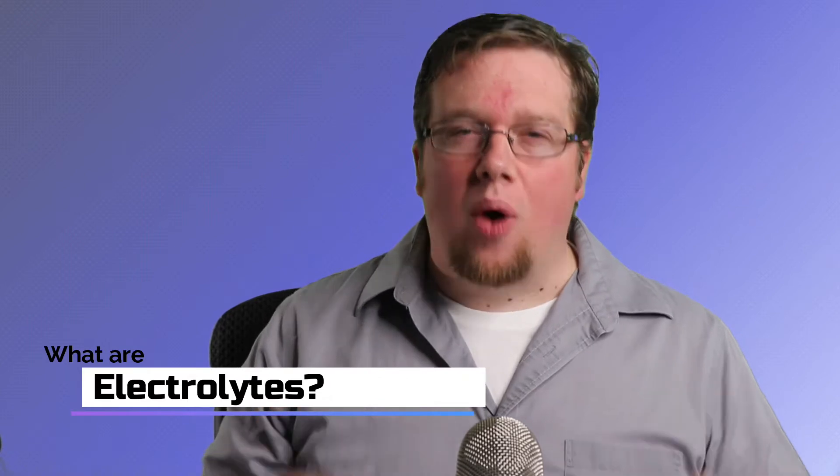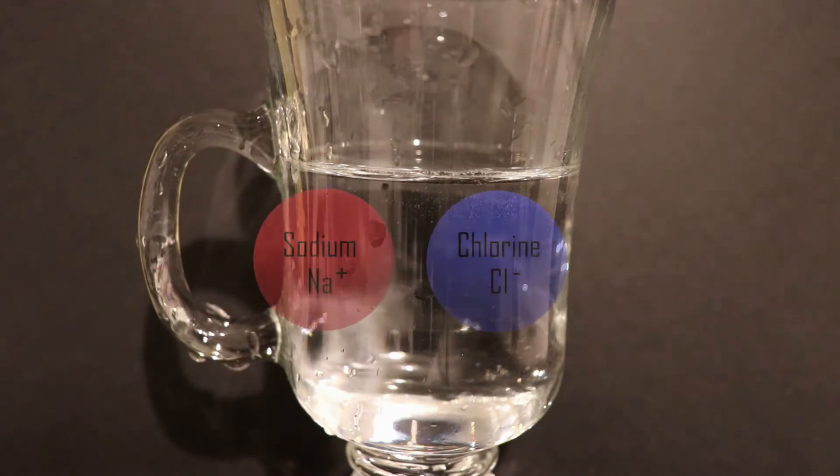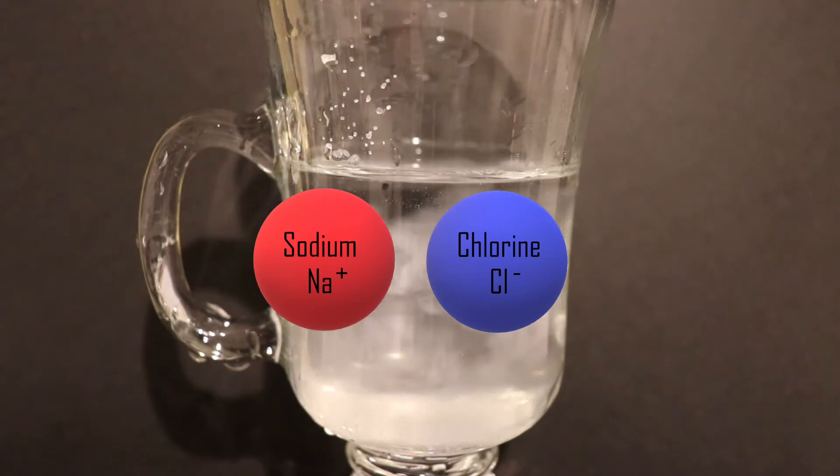What exactly are electrolytes, and why do we need them? Electrolytes are substances that, when dissolved in water, break into charged particles. These charged particles are called ions. There are positively charged ions called cations and negatively charged ions called anions. One example you might already be familiar with is table salt, or sodium chloride. When salt is dissolved in water, it breaks into positively charged sodium cations and negatively charged chloride anions. Other electrolytes commonly found in our bodies include calcium, magnesium, phosphorus, and potassium. Simply put, electrolytes are charged particles or ions found in the water of our bodies.